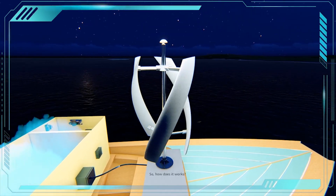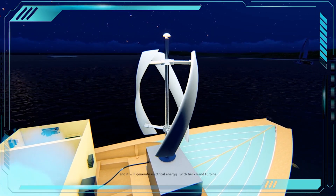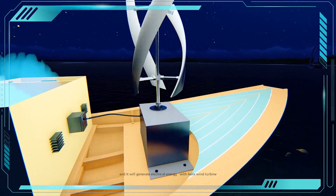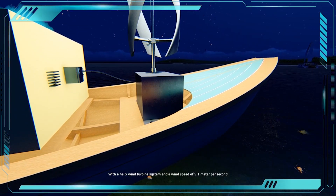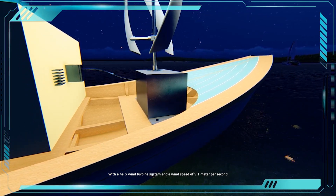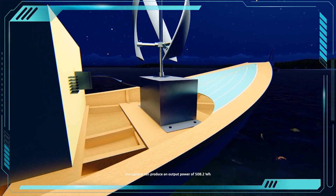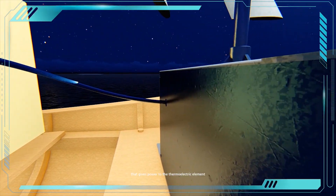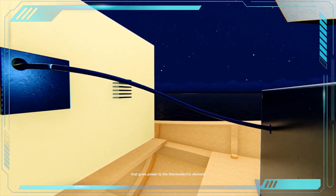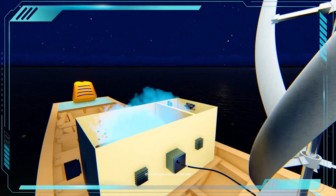So, however it works, the wind will make the helix wind turbine rotate and then it will generate electrical energy. With the helix wind turbine system and a wind speed of 5.1m per second, the system can produce an output power of 508.2Wh that gives power to the thermal air grid element, and it will create temperature differences which will create two sides: the cold side and the hot side.